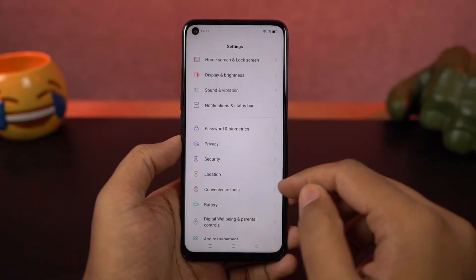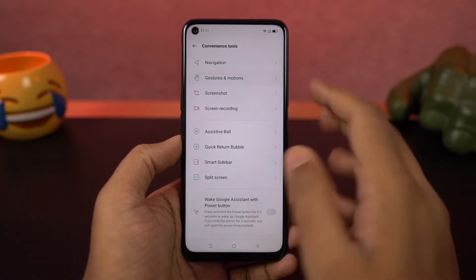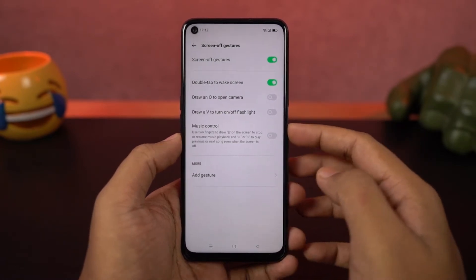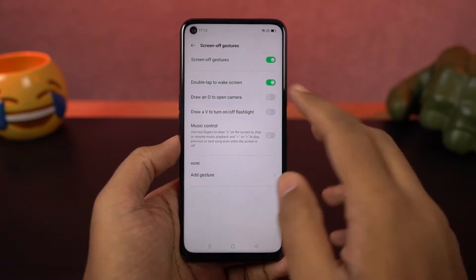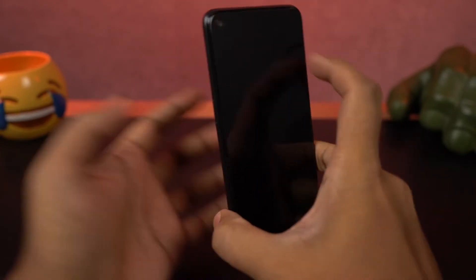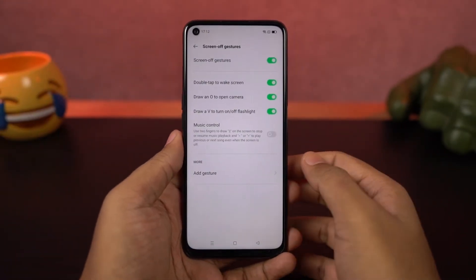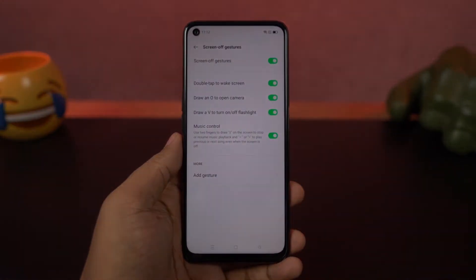Next we have some screen-off gestures like double tap to wake — just enable it and double tap the screen to wake it up. You can draw a circle to open the camera application, draw a V to toggle the torch, and draw characters like greater than or less than for music controls. Finally, you can add custom gestures — like drawing a W to open WhatsApp, M for phone dialer, and so on.